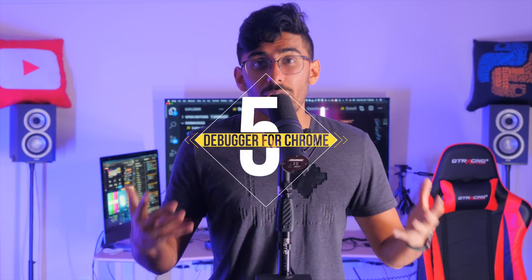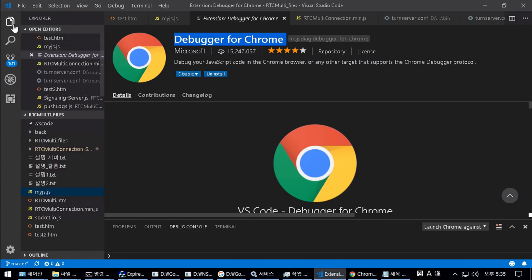Number five: Debugger for Chrome. We're all using Chrome — hopefully. If you're using Chrome with VS Code, you need to have this extension because it makes your debugging a lot easier. Those are the five plugins I recommend for you guys.